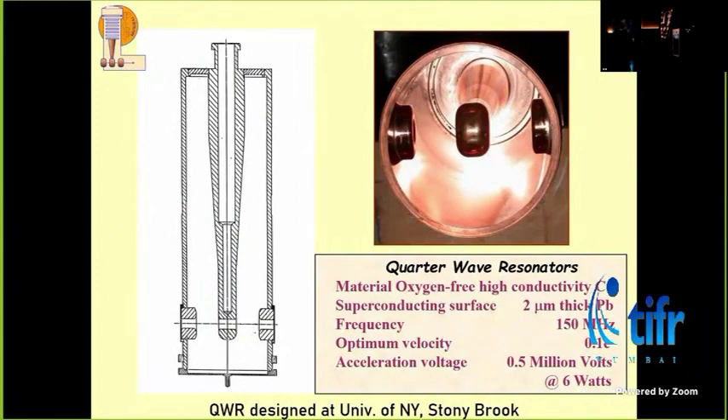This is the cavity — it was designed at Stony Brook. You plate lead on this copper cavity. Lead is an elemental superconductor, superconducting at 4.2 Kelvin, because the Tc of lead is 7.2 Kelvin. The other element we could have used was niobium, whose Tc is 9.2 Kelvin, and that was being built at Argonne National Lab. Niobium was a tougher technology. Between the lead technology — which is just electroplated — and niobium, which requires much more complicated machining, welding, and joining, we said we would not enter into niobium. But IUAC Delhi, when they built their accelerator, collaborated with Argonne and went in for niobium technology, though it took them longer to master it.